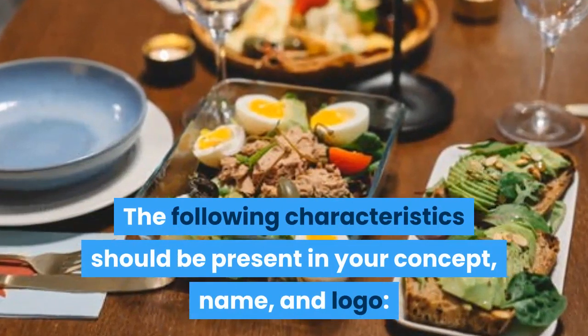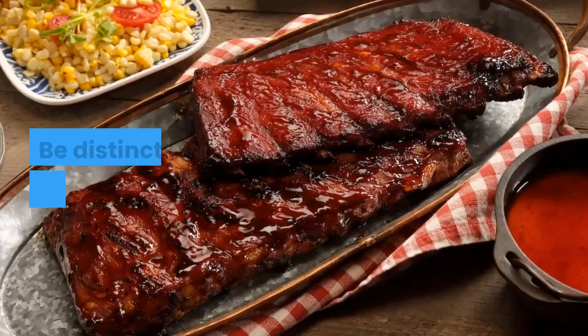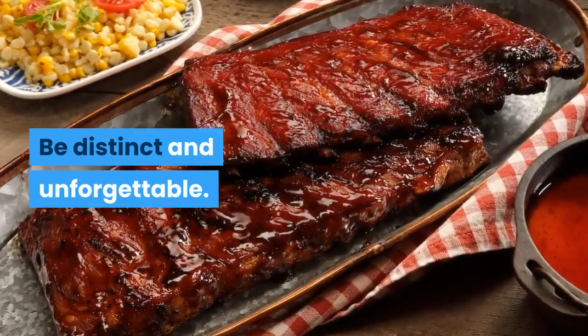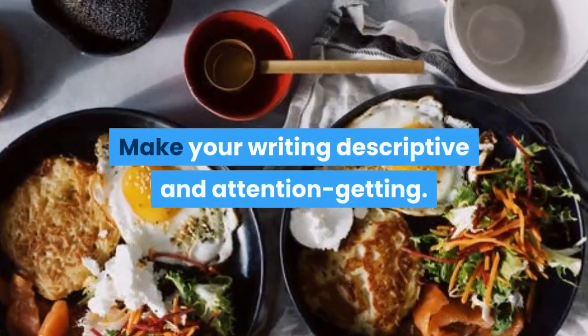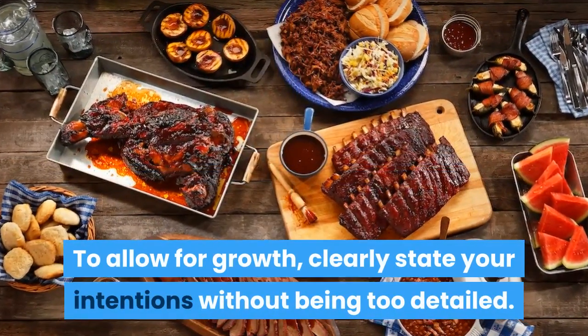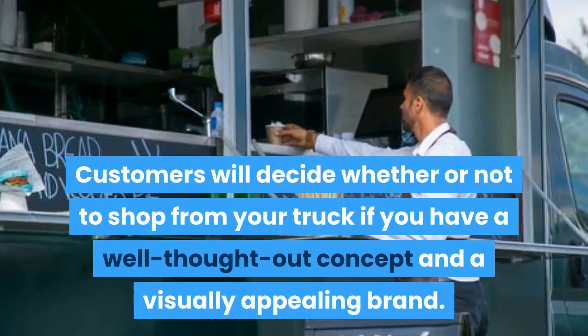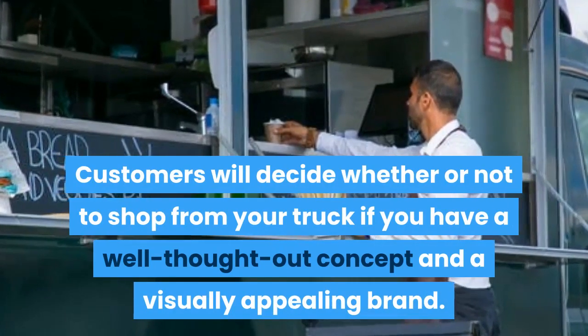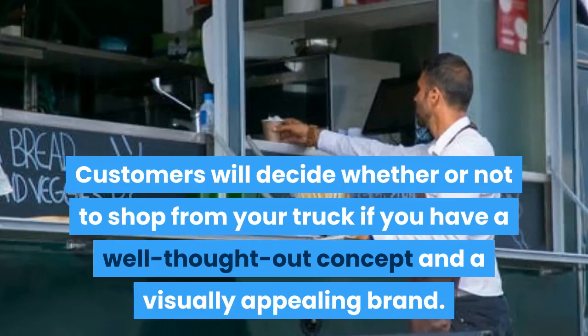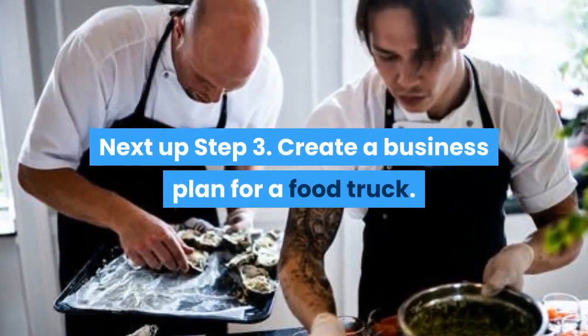The following characteristics should be present in your concept name and logo: be distinct and unforgettable, make your writing descriptive and attention-getting, clearly state your intentions without being too detailed to allow for growth. Customers will decide whether or not to shop from your truck if you have a well-thought-out concept and a visually appealing brand.